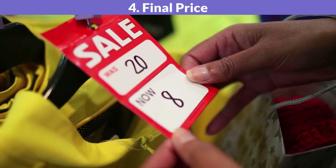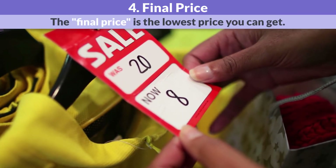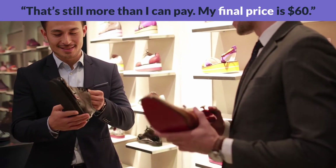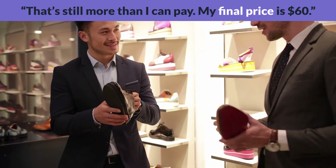Final price. The final price is the lowest price you can get. That's still more than I can pay. My final price is $60.